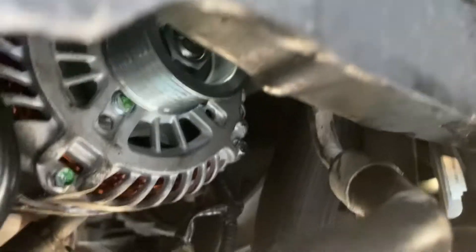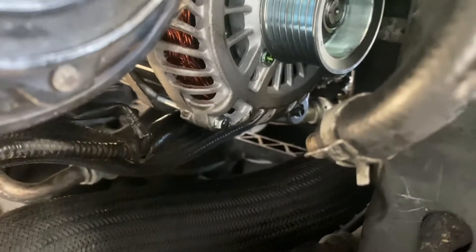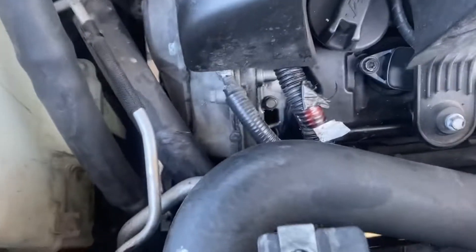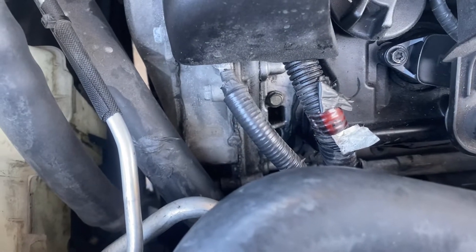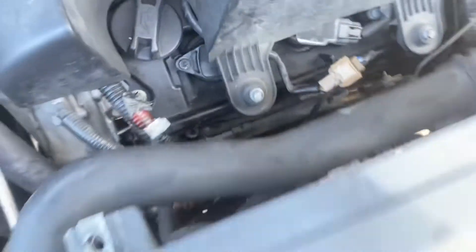I'm going to show you what the process is and how we can do this for you. The alternator is already installed — you can see the brand new alternator in there. When I say it's a tough job, it really is. I've been doing mechanic work for 15 years and I can tell you what's tough and what's not.